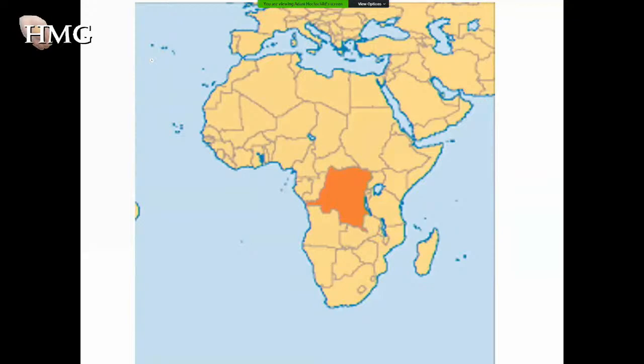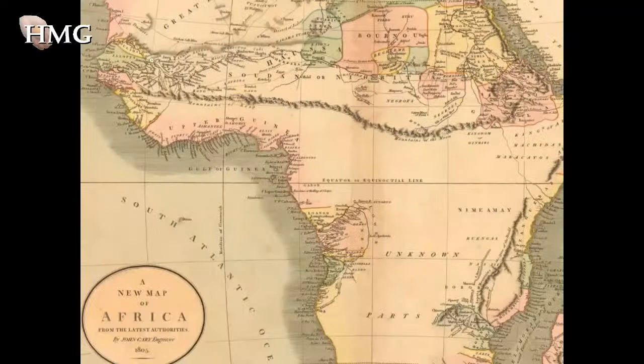You should be seeing a map — yes, we can see it. This is the Democratic Republic of Congo as it appears on maps of Africa today, in the heart of Africa. Here is how it appeared to Europeans a little over two centuries ago: a complete blank space. Of course, it wasn't a blank space — tens of millions of people lived there, probably about 20 million people in the area that today is the DRC.